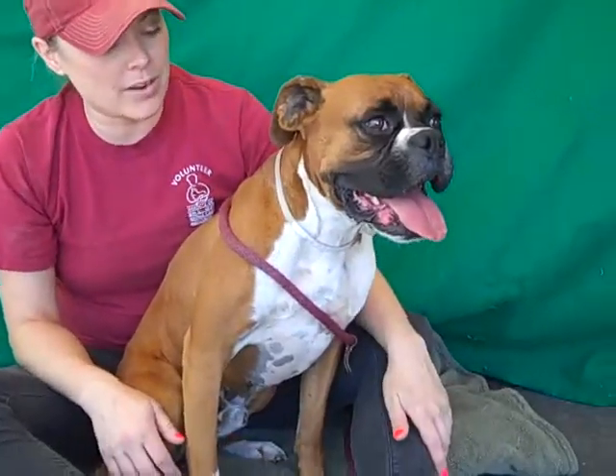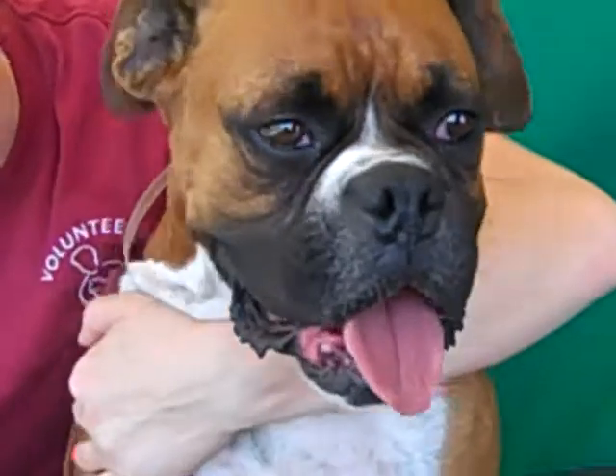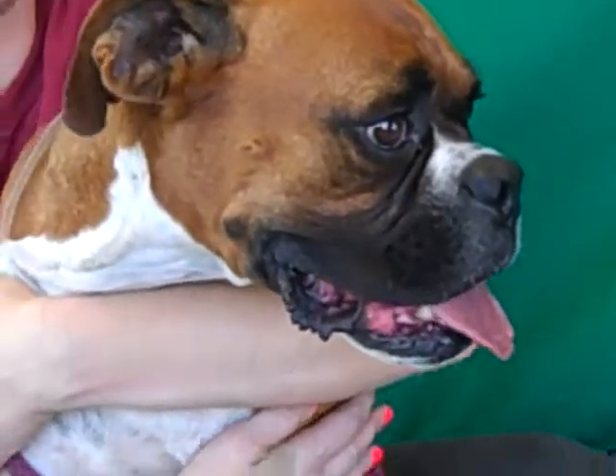Looks like he didn't have the best care where he was. He's got some — it looks like he's been outside a lot — but he's not holding that against any of the humans he meets here. He's really sweet and you can just tell how badly he wants to open up.